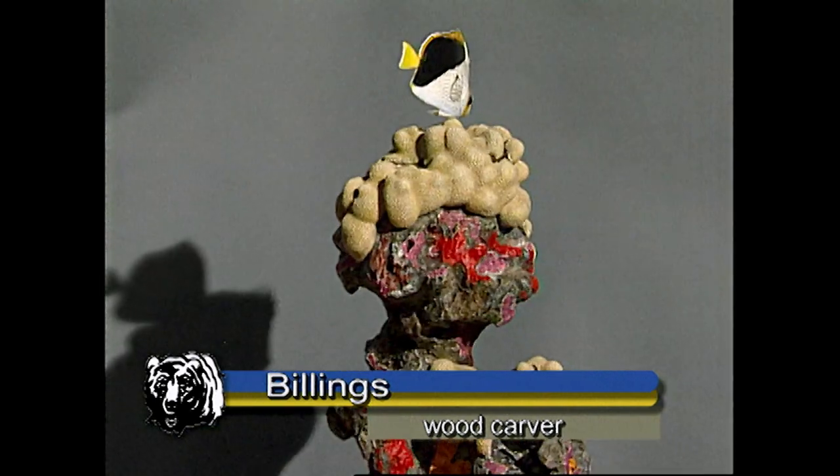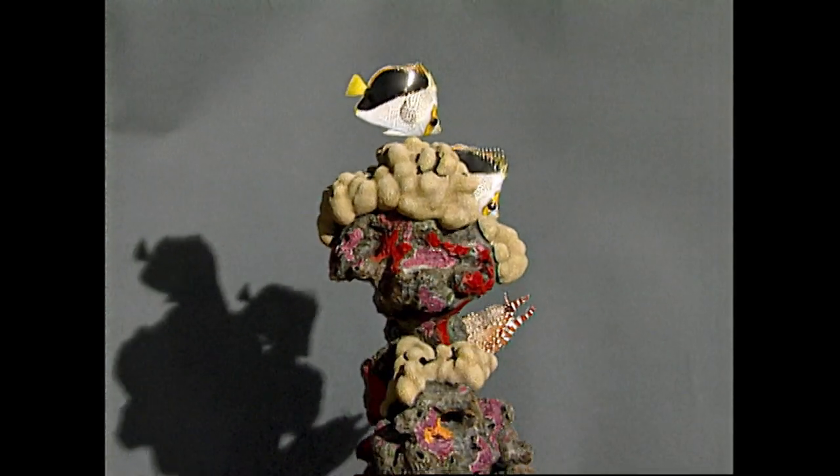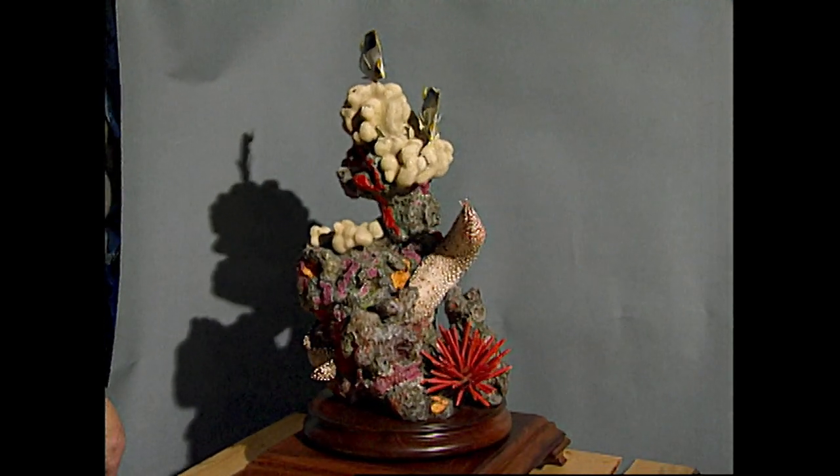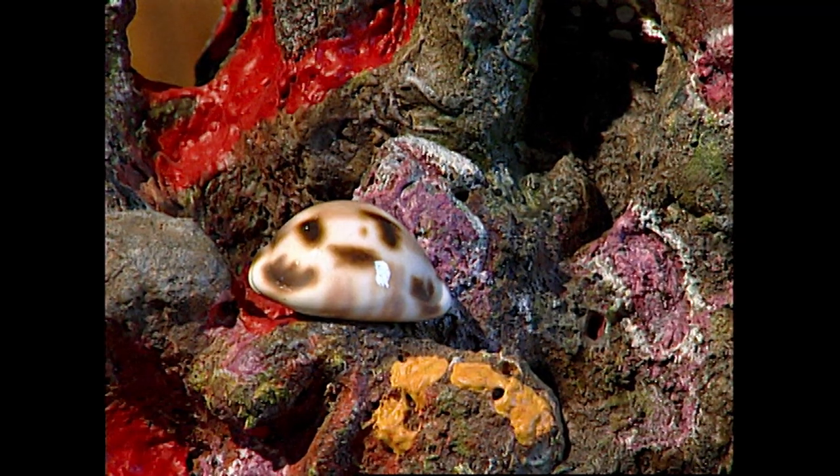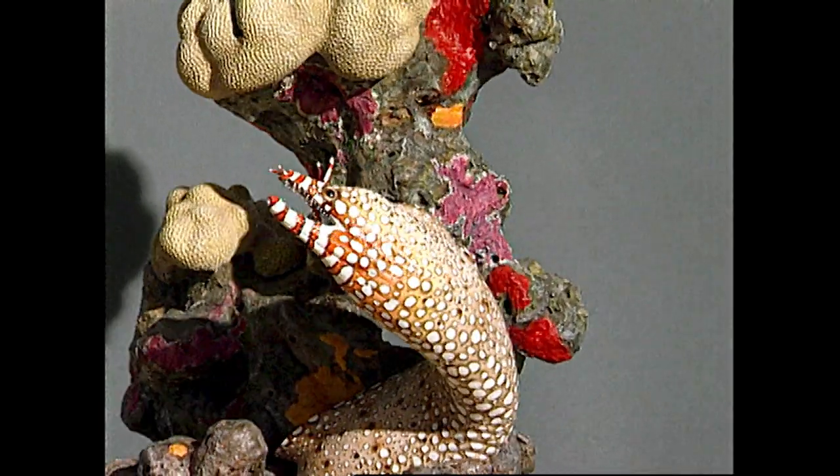Clark Schreibweis is a wood carver. And this saltwater piece is all wood, although most suspect the cowrie shell is real. But no, it's carved wood. Clark entered it in the World Championship. It won Best of Show in 1997.